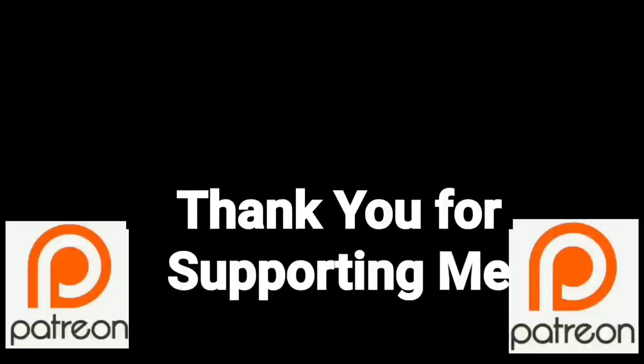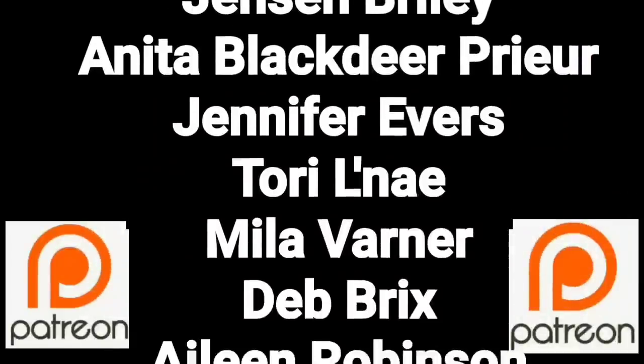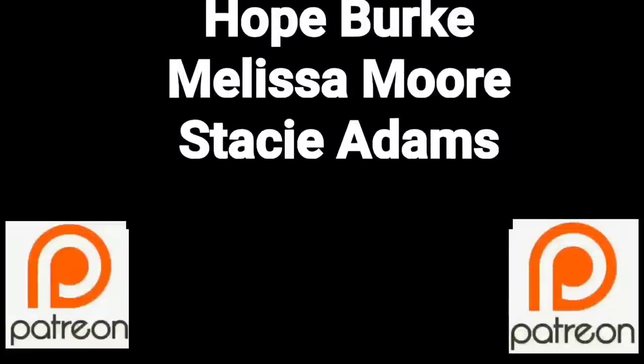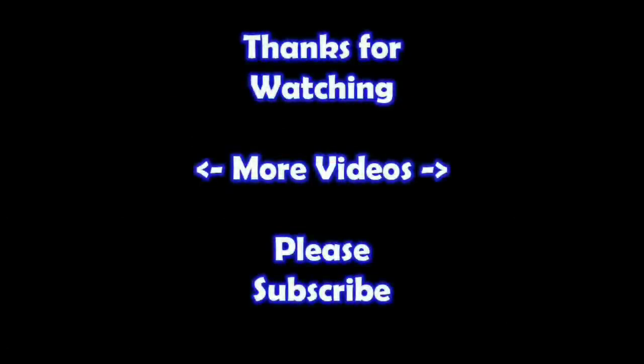You guys are a true blessing in my life — thank you so much for helping me put this content out there. If you'd like to join these great people, please consider supporting me through my Patreon page — check the link below. Thanks for watching. If you'd like to watch more of my videos, just click on them here. And if you'd like to learn more about the reseller world, subscribe to my channel and check out my other videos.